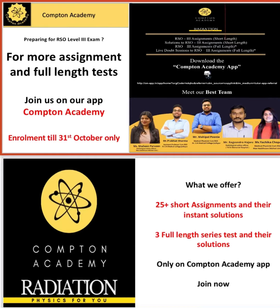Thank you YouTube family for showing the constant support to Compton Academy. This is important information for the RSO experience. We have uploaded a few assignments as well as the solutions on the YouTube Compton Academy channel.